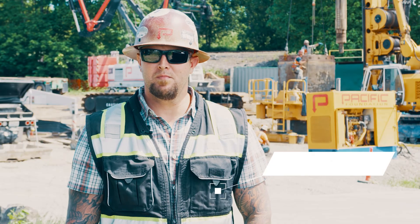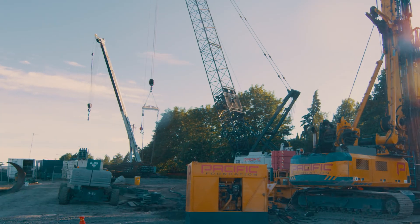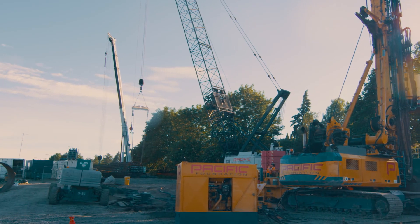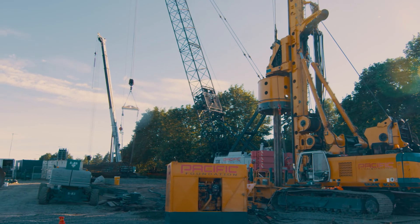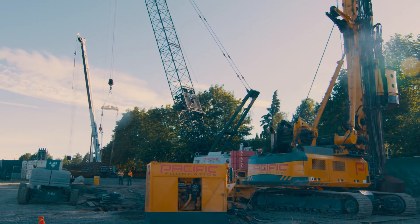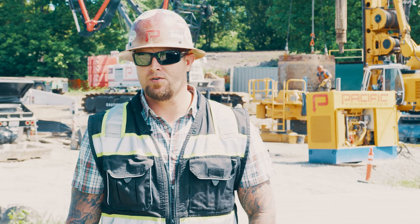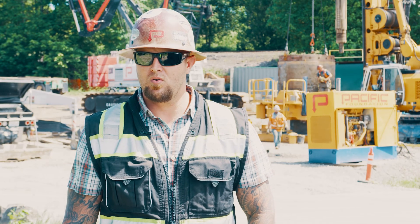My name is Ryan Maddock. I'm the general superintendent here at Pacific Foundation. I'm responsible to put all the crew together, going to the meetings, telling the contractor what we need as far as access, exactly what equipment we're going to bring and what exactly we need from them, and then I build the crew and put together what equipment goes where.